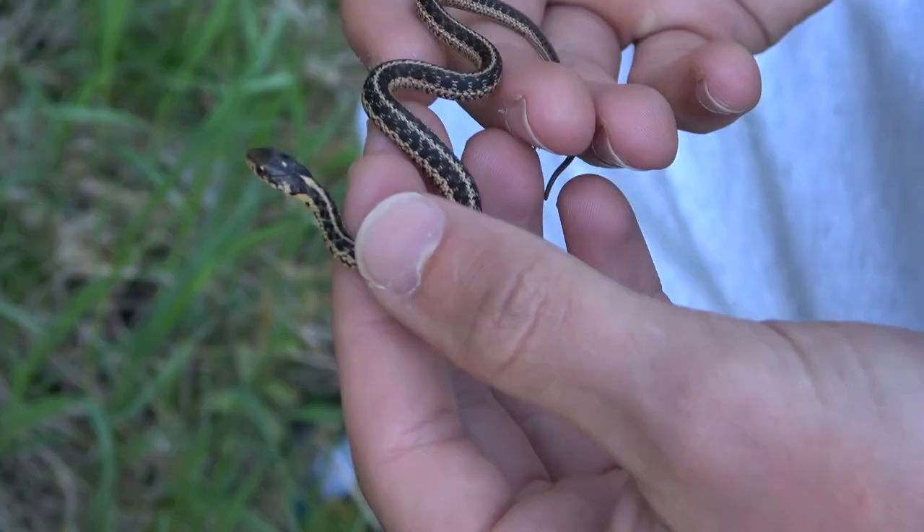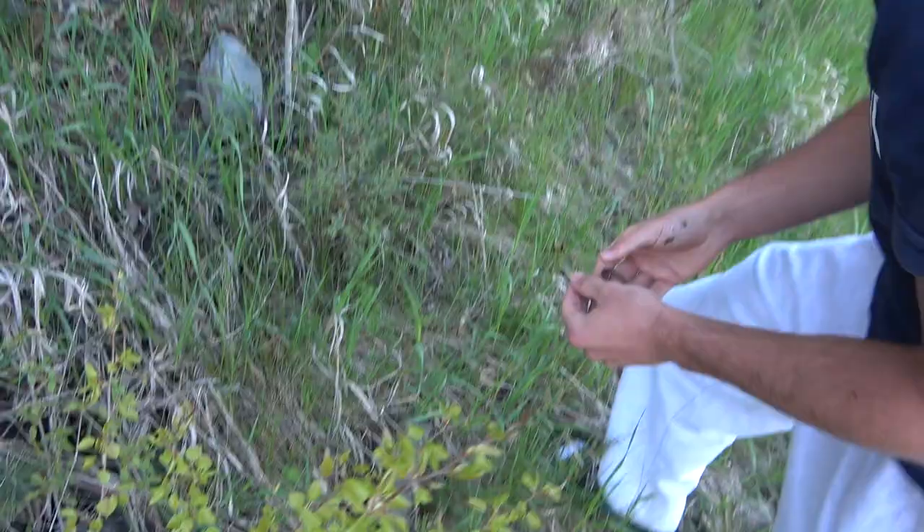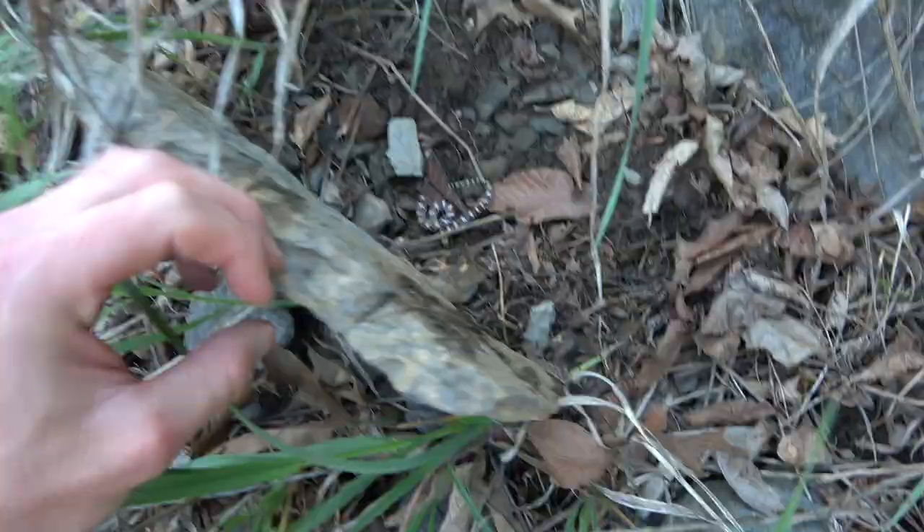Matt got the first snake — nice little garter. It was hanging out under a rock. Let him go.